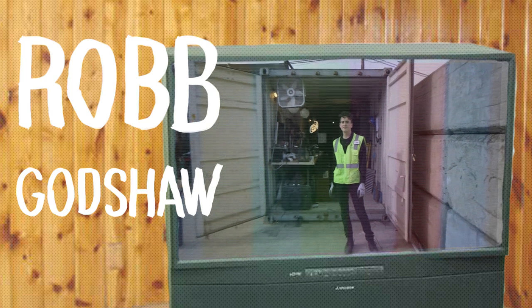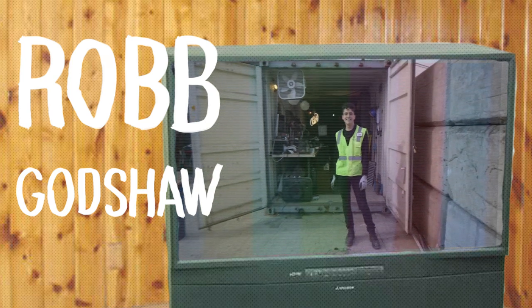I'm Rob Godshaw and I'm an artist-in-residence at Recology in San Francisco, and this is my studio.